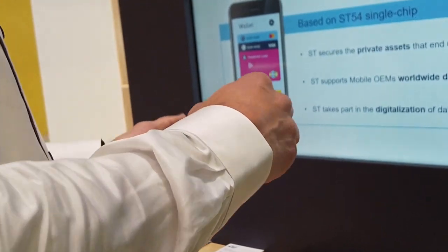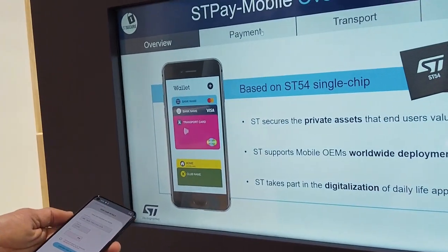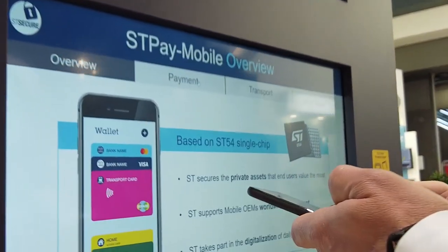And this year, I'm very excited to announce that we did extend STP mobile solution to the mobile payment use case. So let me show you how easy it is now to make a mobile payment.